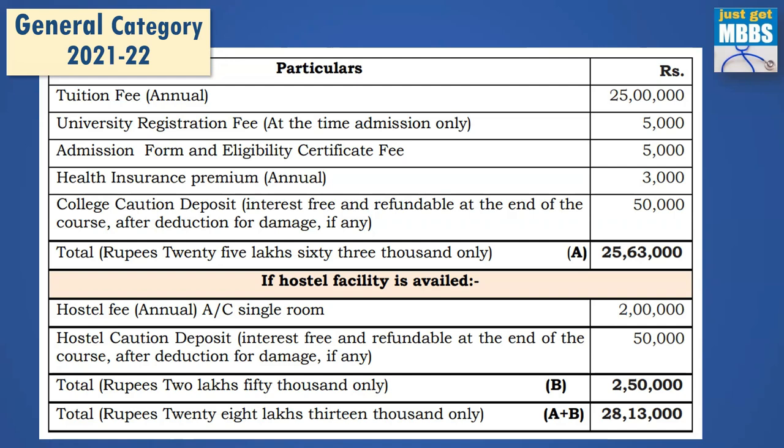What is the fee structure for general category for 2021-22? The tuition fee is quite expensive at 25 lakhs per year. At the time of admission you also need to pay: university registration fee of 5,000 rupees, admission form and eligibility certificate fee of 5,000, annual health insurance premium of 3,000 rupees, and college caution deposit of 50,000 rupees. Without hostel, the total at admission comes to 25.63 lakhs. If you opt for hostel, the AC single room hostel fee is 2 lakhs per year plus a caution deposit of 50,000 at admission, making 2.5 lakhs for hostel. With hostel, you need to spend about 28.13 lakhs at the time of admission.